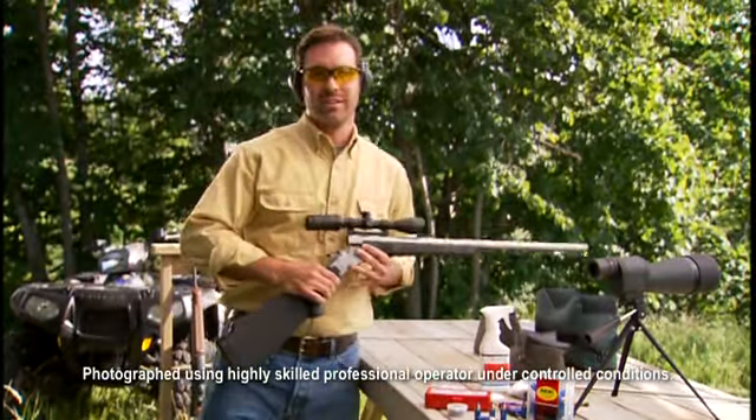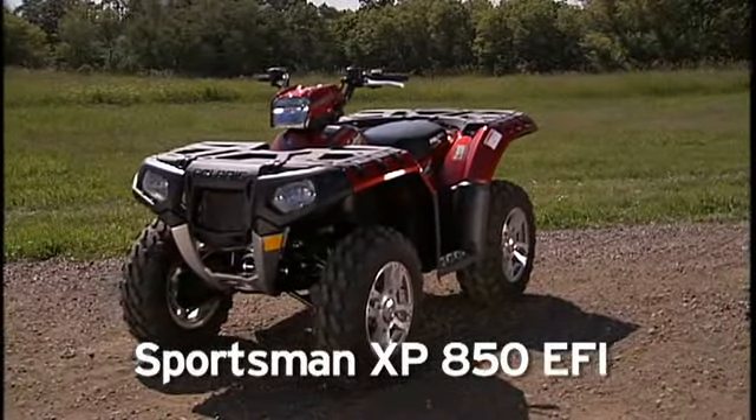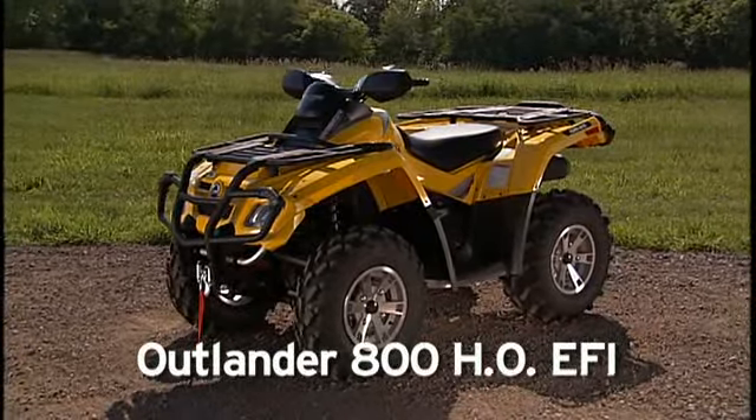Welcome to the Sportsman Shootout. In this episode, we're setting our sights on two big 4-wheeler ATVs: the new Polaris Sportsman XP 850 EFI and the Can-Am Outlander 800 HO EFI.